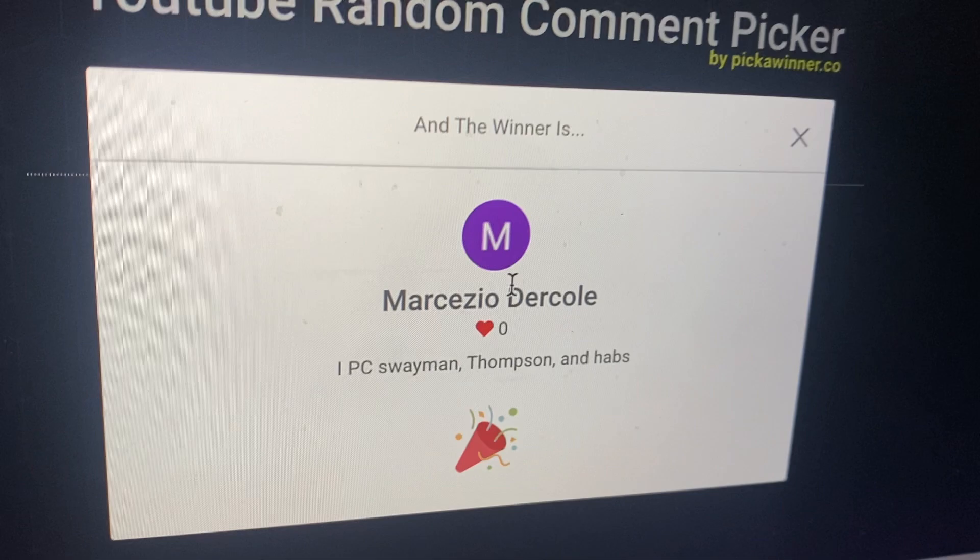Please send a message to this email with the email address associated with your YouTube account.